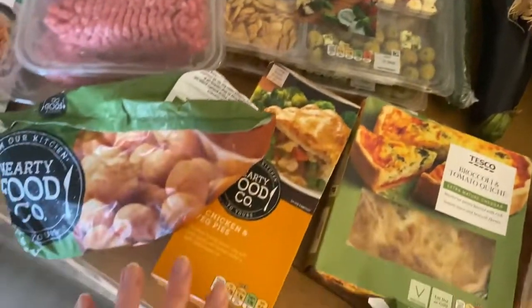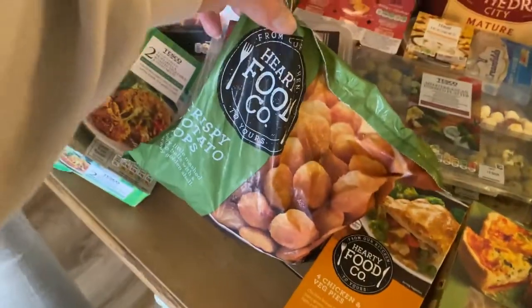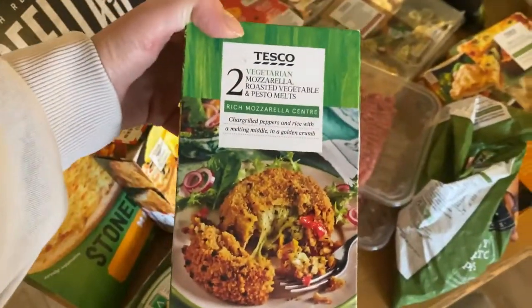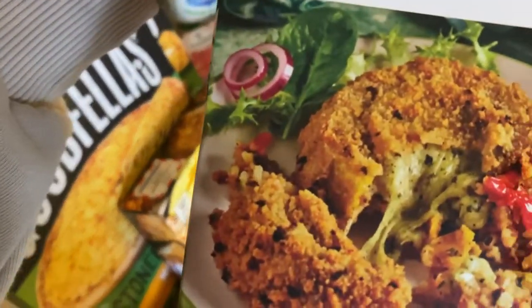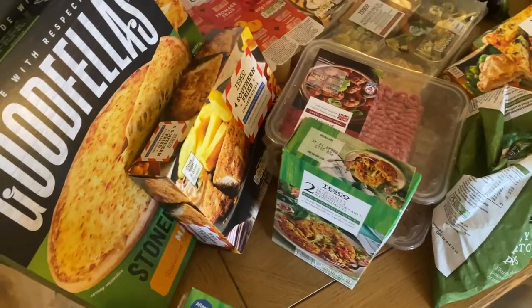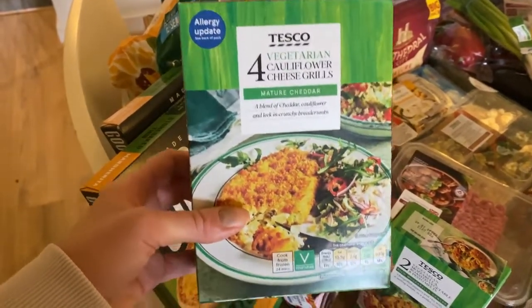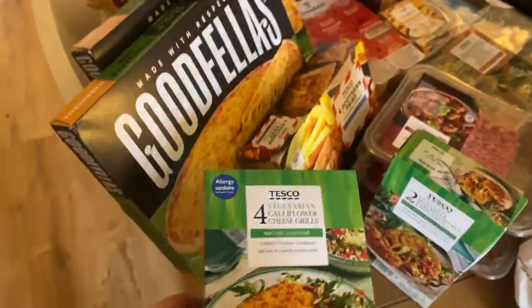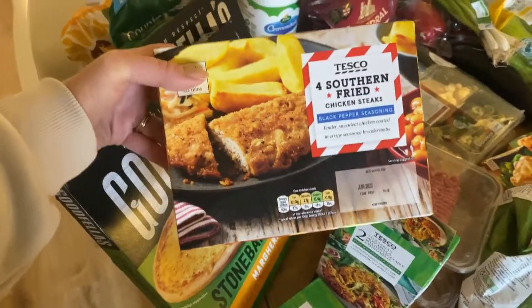We have our favourite Hearty Food Company pies for the freezer, and some crispy potato pops for Amelia to have with her dinner. I also picked up some vegetarian mozzarella, roasted vegetable and pesto melts — I haven't had these before but they look so tasty. And four of the vegetarian cauliflower cheese grills — these are so good. They can often taste bland but the amount of cheese in them is amazing. I also got the southern fried chicken steaks, which we like to have with salads or in wraps.